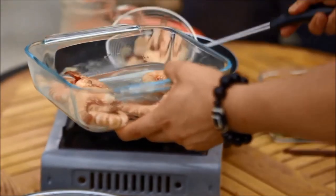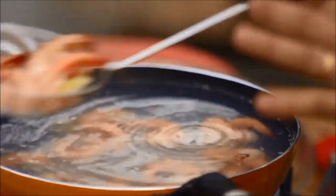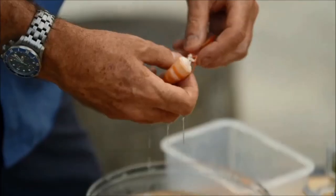First is the prawns — never overcooked. After that, immediately put them in soaked icy water and then peel them off.